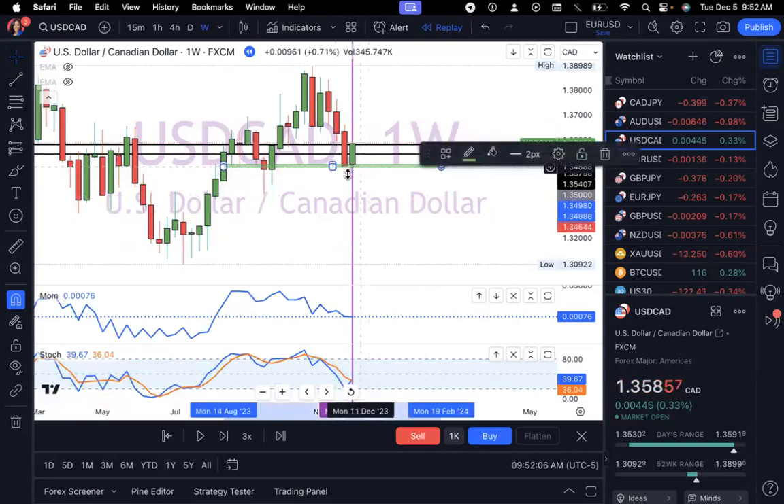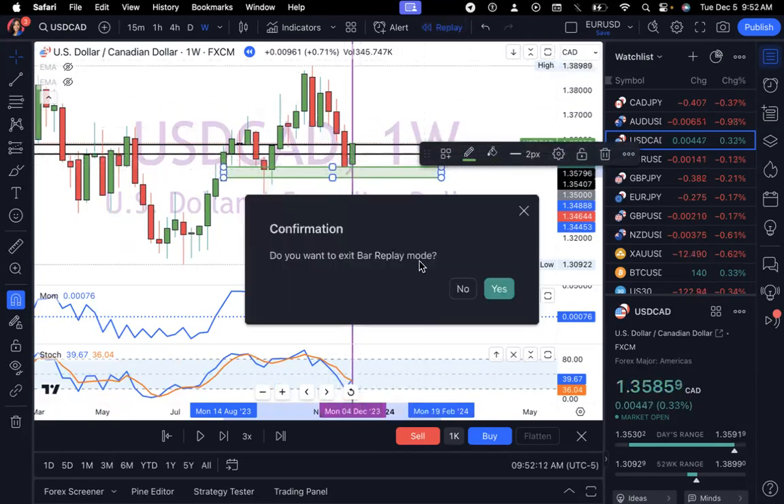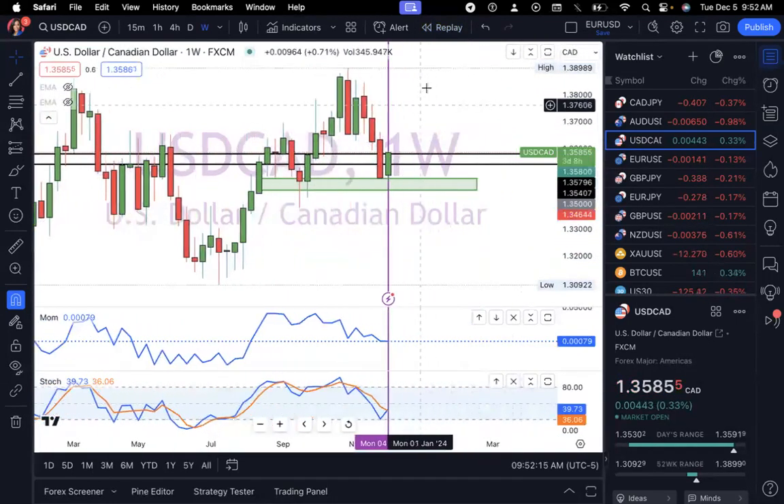I put the screen in replay mode so we can review the trade. The first thing I noticed before the week started was that in the previous week the market had hit a significant stop. Usually when it hits a significant stop like this — whether going down or going up — that signals a change in direction. Once I saw this happening on the weekly time frame, I decided I was going to set some pending orders for USD/CAD buys.